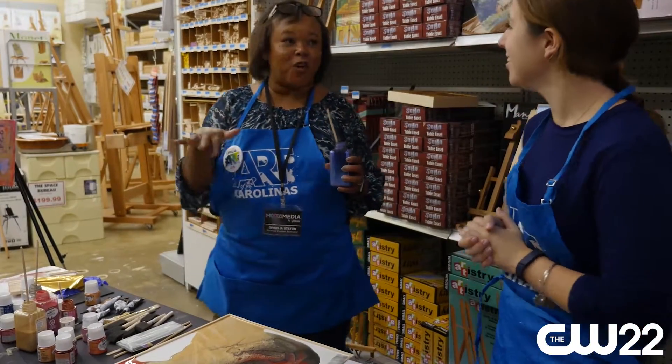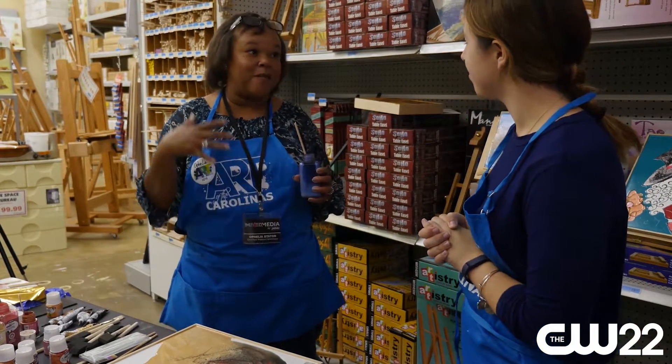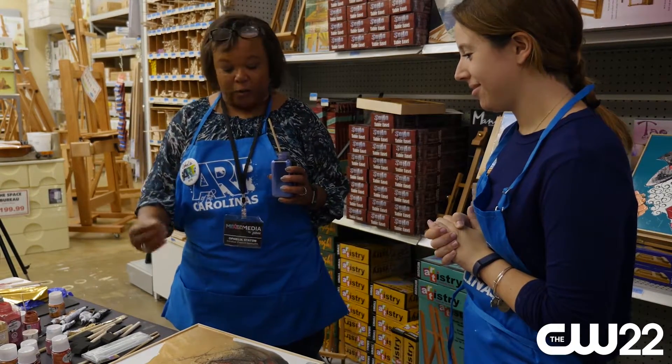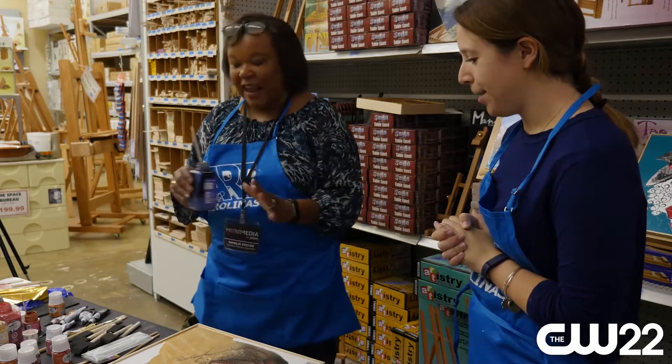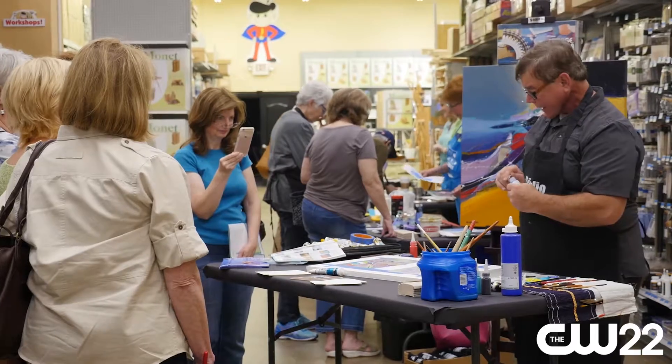I'm one of the demo artists for Art of the Carolinas. Today I'm here with Peveo because I've been trained by them as a mixed-media specialist. Peveo is more of like a liquid paint, and that's why I think Art of the Carolinas is so great — because the prices are wonderful and you're not afraid to buy something to try it.